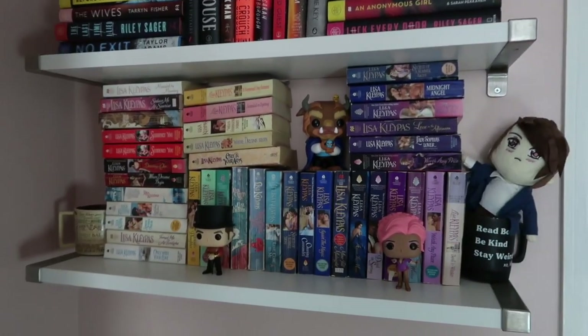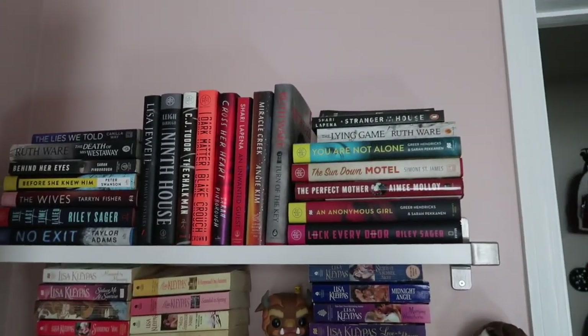These two shelves are also from IKEA. That ended up taking me a very long time — I'm getting a little sweaty. But those are my shelves. I hope you guys enjoyed.